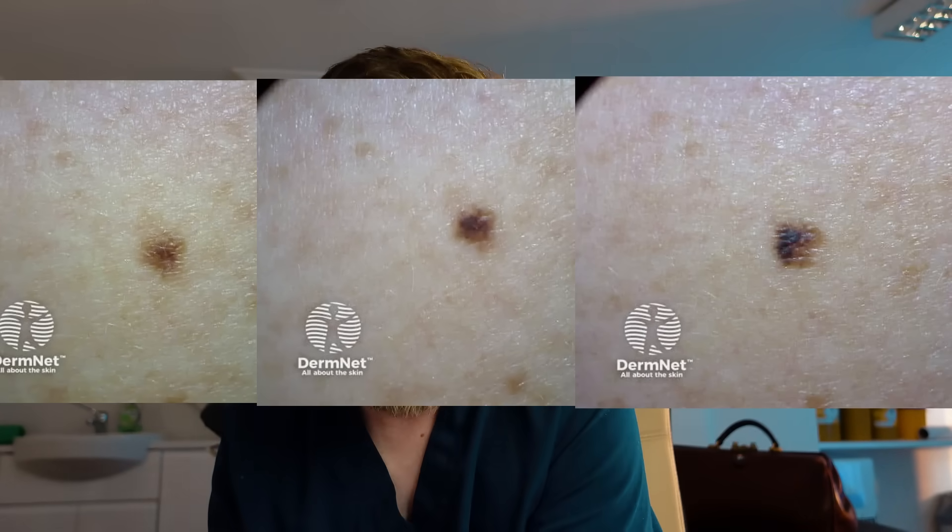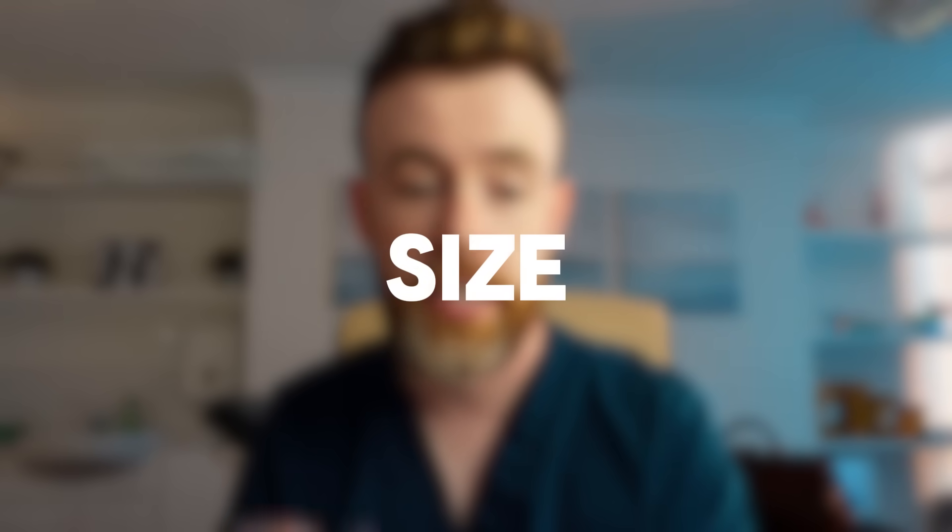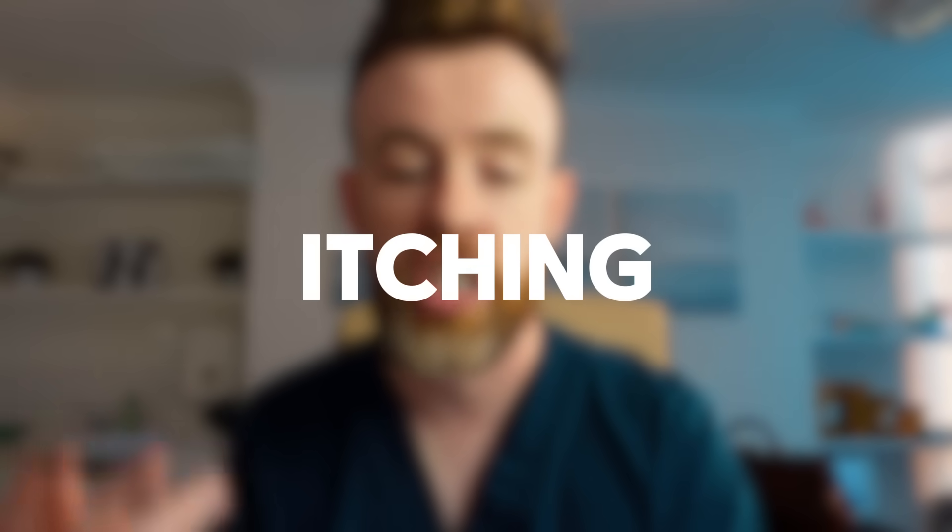E is for Evolving — and this is the big one. This is what's happening over time. Let's go back to those two similar lesions. What if I told you the one on the left had been there for decades and hasn't changed at all, and the one on the right popped up a few months ago and has been growing ever since? That context changes everything. Most moles appear in childhood, so ones that appear in adulthood could be a red flag — especially if they're changing in size, shape, colour, elevation, or if it starts itching, bleeding, or crusting.